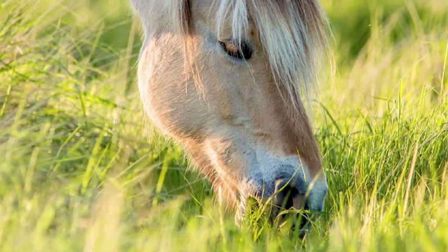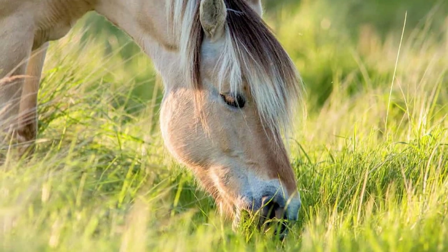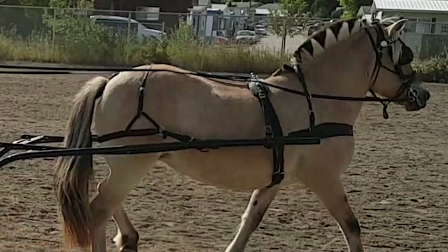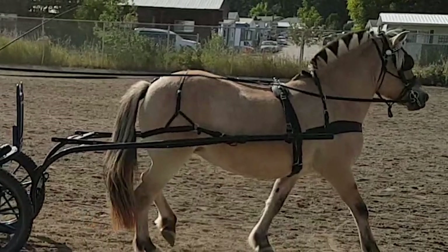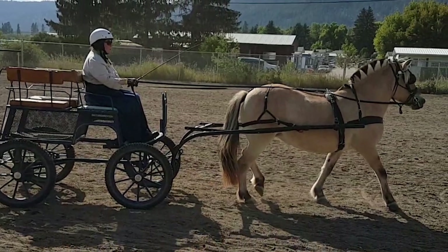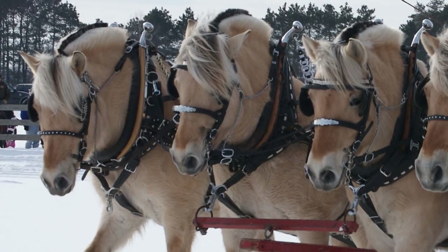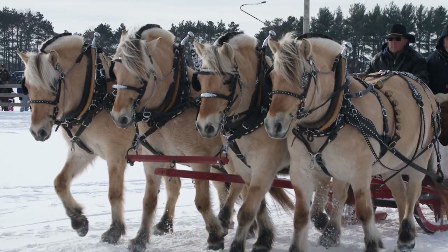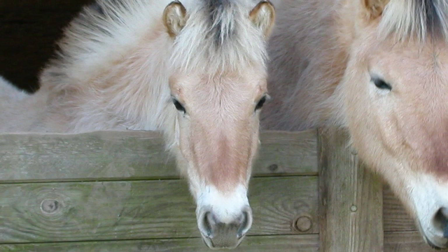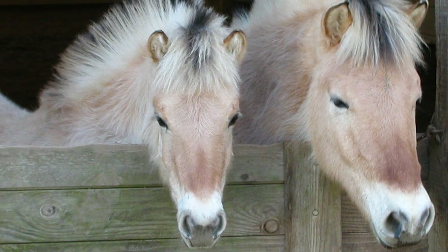The Fjord Horse is dependable and calm with a gentle temperament. They are easily broken and need no retraining even after spending months untouched on pasture. The fjord's strength, clean lines, and exceptionally adaptable nature have made them equally well suited to harness or saddle. They can be ridden English or Western, hunted, or driven in shows, parades, and down country roads. Their mild manner makes them an ideal family horse, ridden or driven as easily by the novice or child as by the knowledgeable adult horseman.